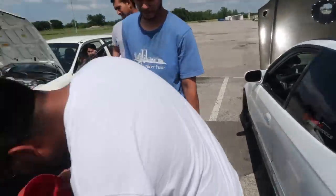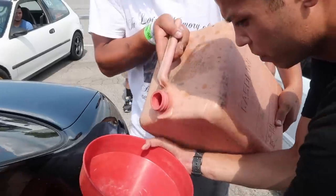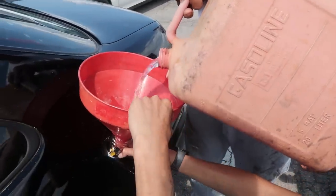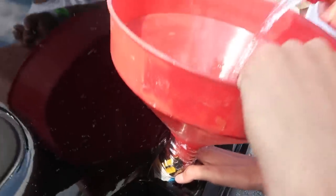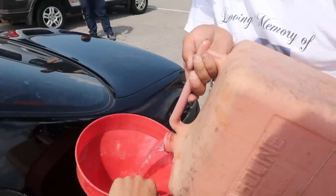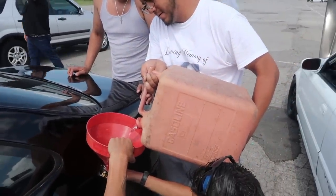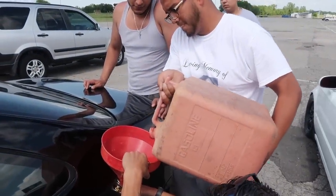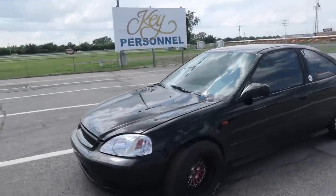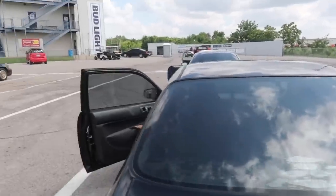We've gone ahead and drained the fuel out of the white hatch — Kevin's hatch — and we're going to take that fuel and put it in Juan's car. The combination to get the fuel in there: a water bottle with a screwdriver holding the lid open and a funnel. Puerto Rican engineering! We're going in with some E85 drained from the white car — making a hero pass right here. Staging lanes are being called right now — it's a final call. Made it just in time.